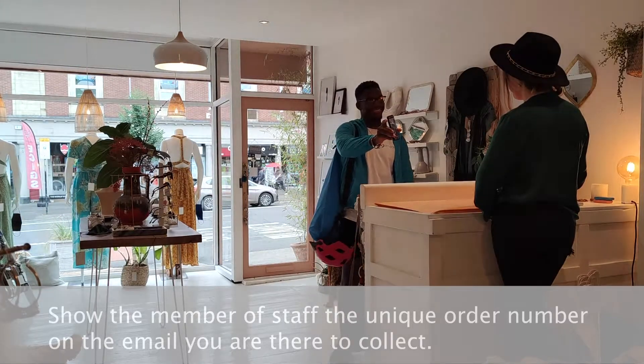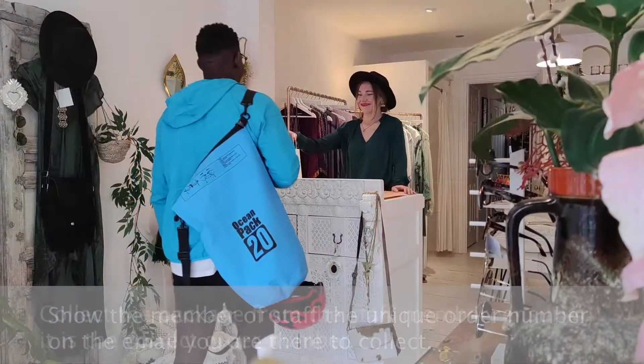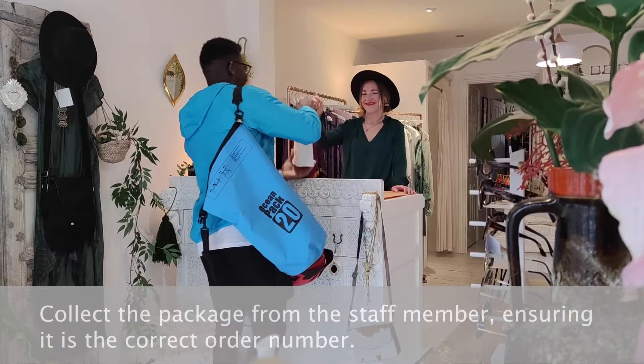Show the member of staff the unique order number on the email you are there to collect. Collect the package from the staff member, ensuring it is the correct order number.